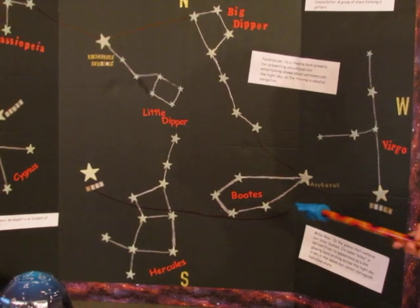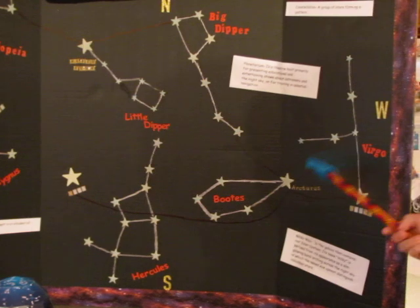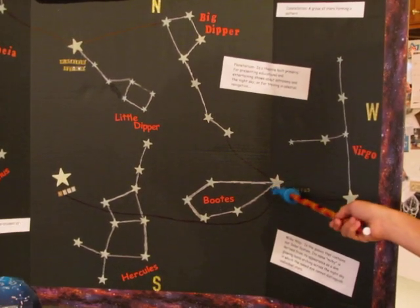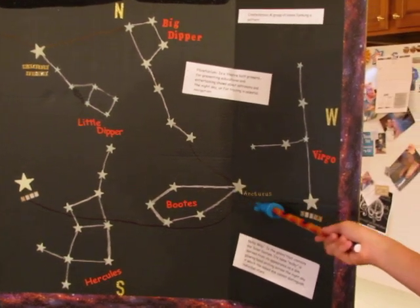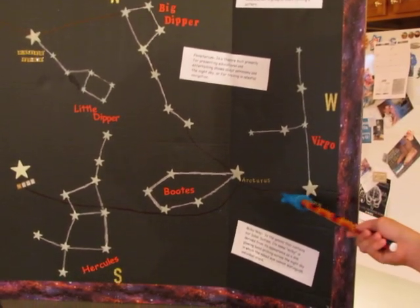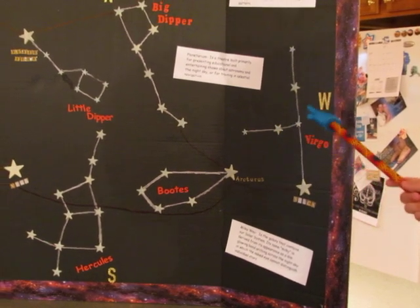If you want to find the constellation Virgo and its bright star Spica, you will locate the bright star Arcturus. You will go south-west, and then you will find the bright star Spica, which is part of the constellation Virgo.